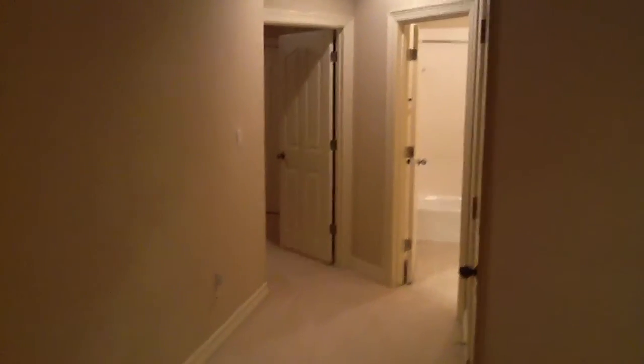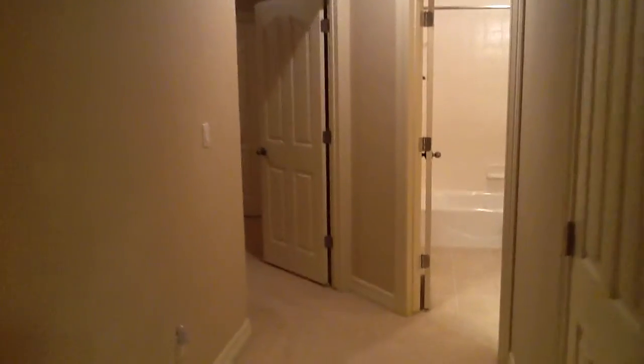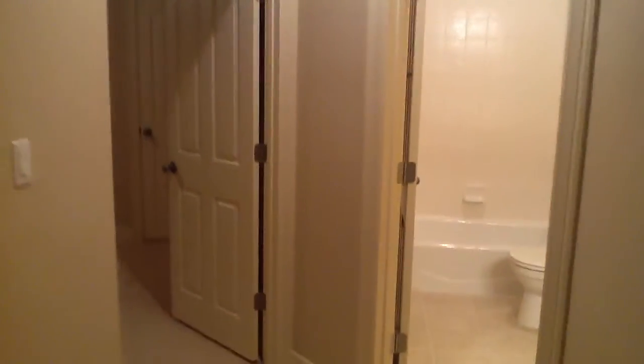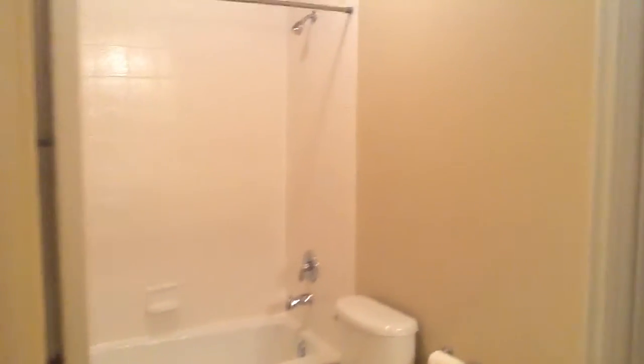This is the upstairs bedroom, as you can see, going in with a full bathroom. It's a full bathroom on this level — this is for this bedroom.